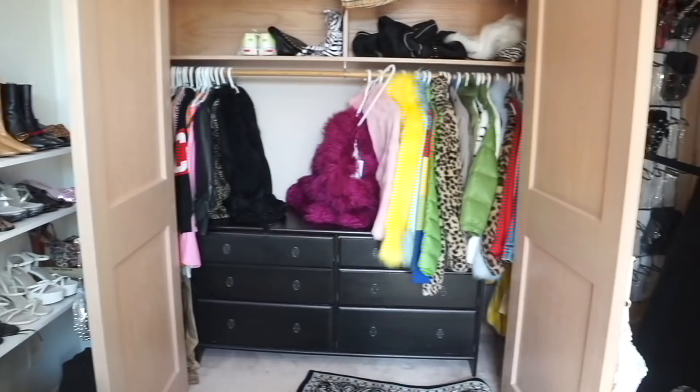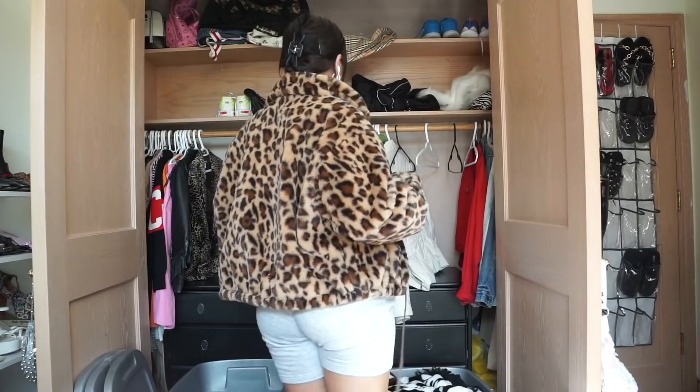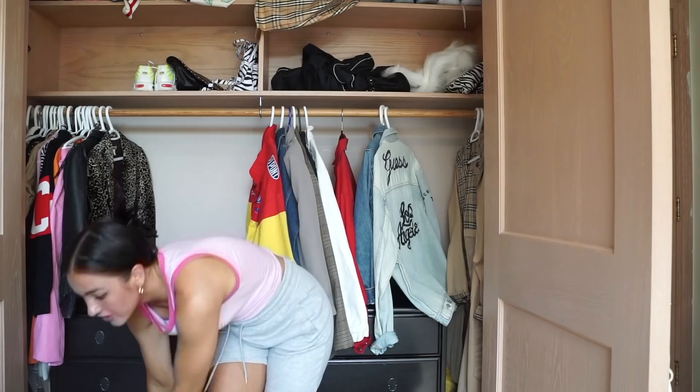The next thing I'm going to do is pack all of my coats up into some bins and put them away because it is summertime. Hot girl summer! I literally have so many denim jackets. How basic is this, but it's so cute. I'm going to keep it. We're putting away all of the jackets and hopefully I won't have to take them back out for a while.